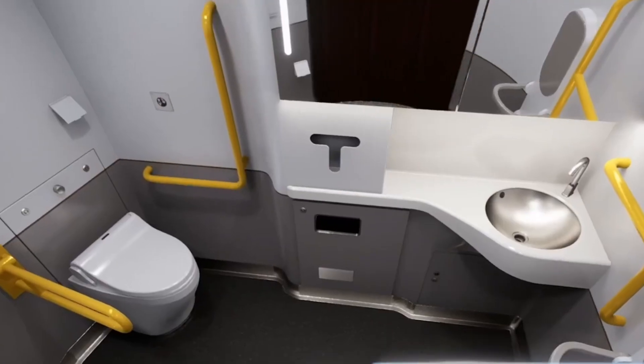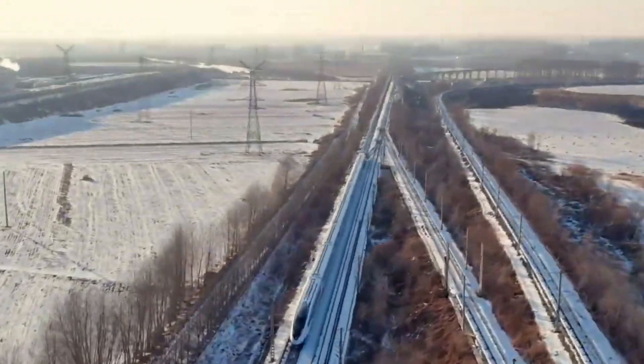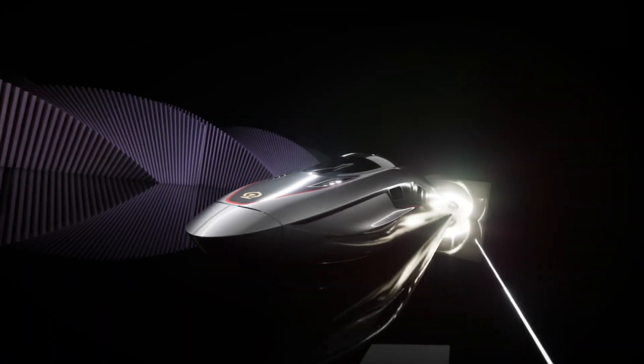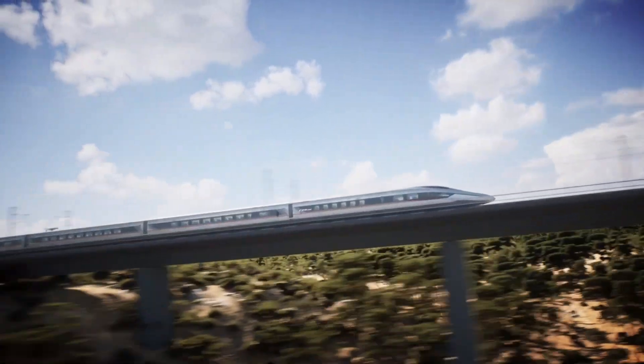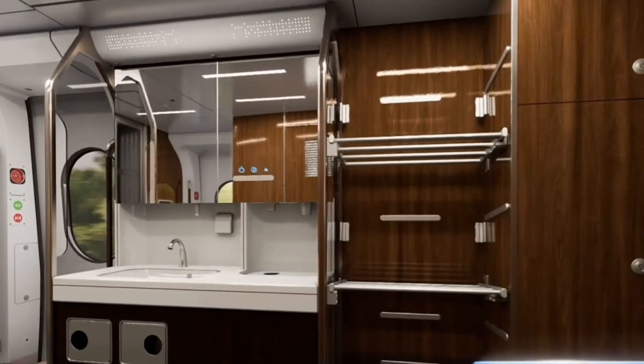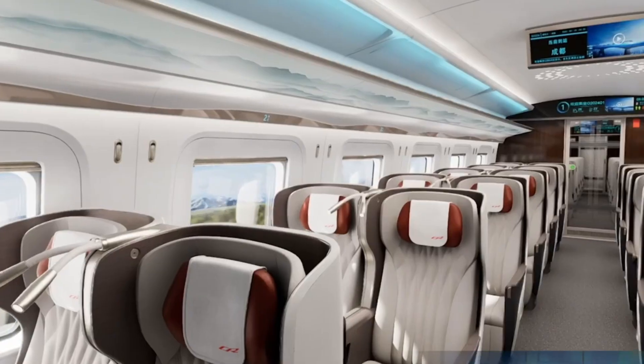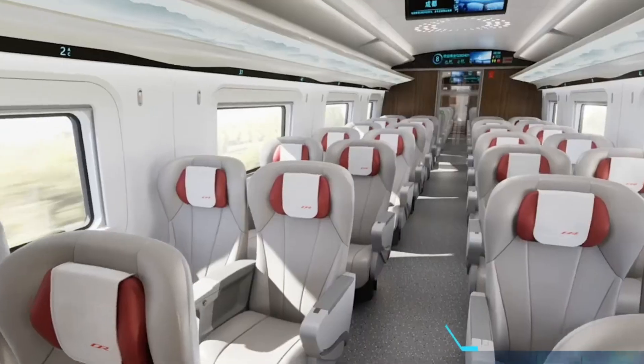Set to launch in 2025, the CR-450BF Fuxing will initially run on the Beijing-Shanghai route, significantly cutting travel time between the two cities. The train features multiple class options, including business and premium first class, offering passengers a comfortable and modern travel experience. This high-speed marvel represents the future of rail transport in China.